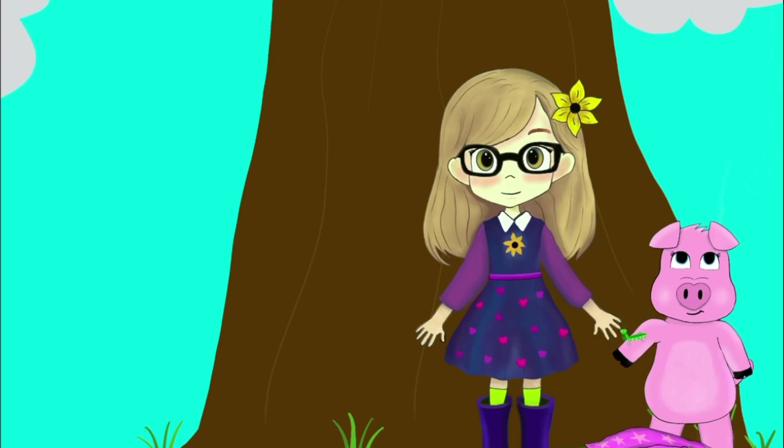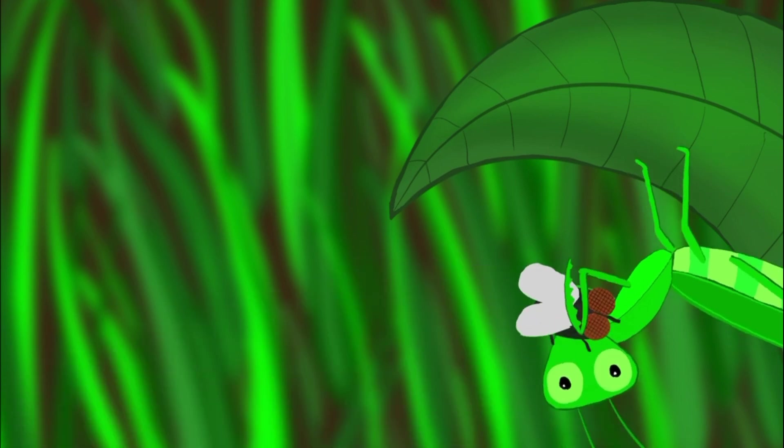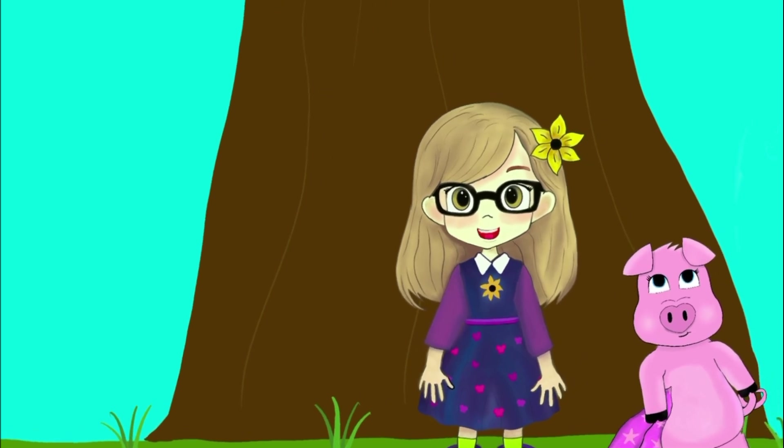Wow, why does it do that, Bella? It's a sneaky hunting move, Piggy. When the mantis spots something it wants to eat, it strikes super fast with those front legs. They eat insects like flies and crickets, helping keep the garden in balance.